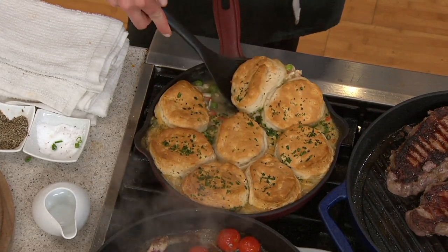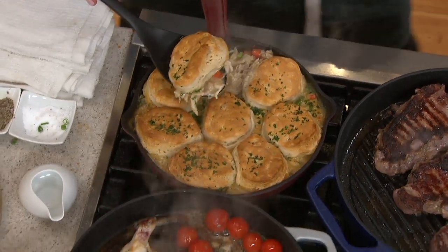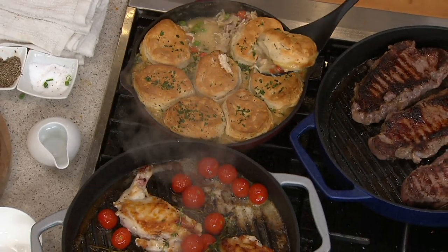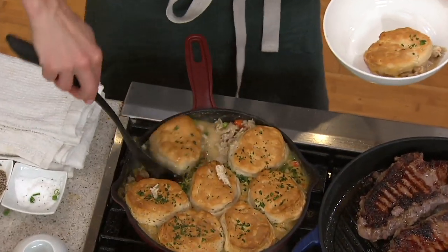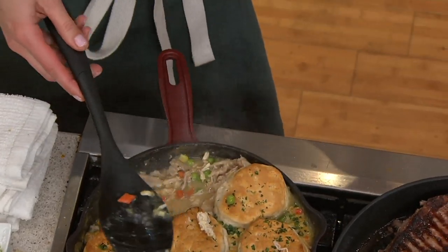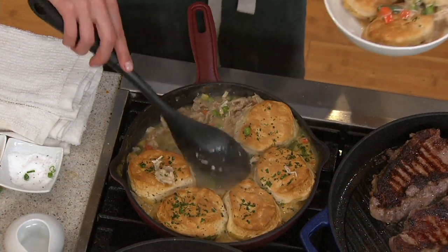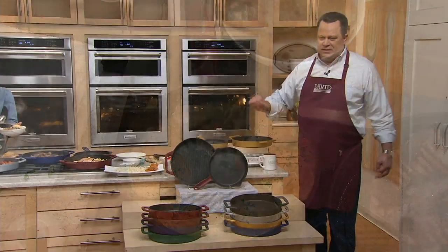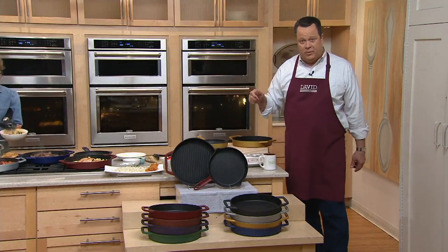It's one delicious ooey-gooey mess right now, but this is dinner for your whole family. One biscuit for baby Rowan, three biscuits for me, one for you, one for your husband — everybody wins. Those are Pillsbury biscuits — peel the paper off and pop them on the counter top to open them up.